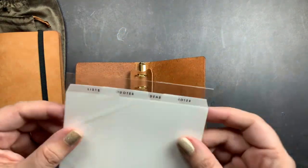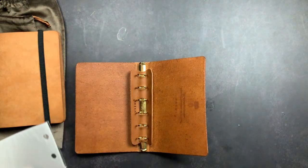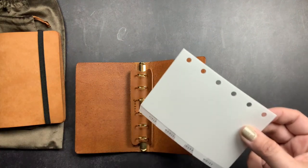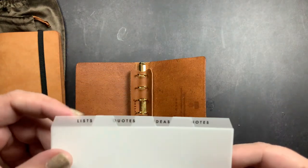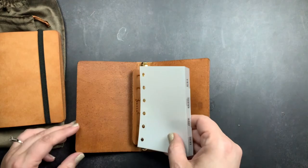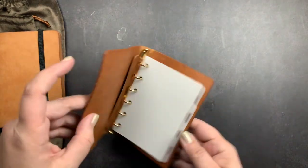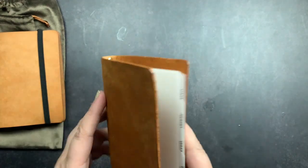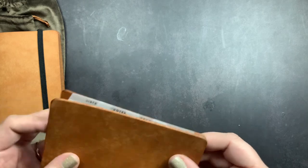The rings just open up like that. This is my other set of tabs from Gracie Edits — I think they're called vellum but I'll put the correct name in the description. They're the same sections: lists, quotes, ideas, and notes, just in a different font. So we put them in there — oh, they do stick out just a smidge. I don't know if I will trim them; it may not bother me either. I'll have to figure out whether I want to trim them down.